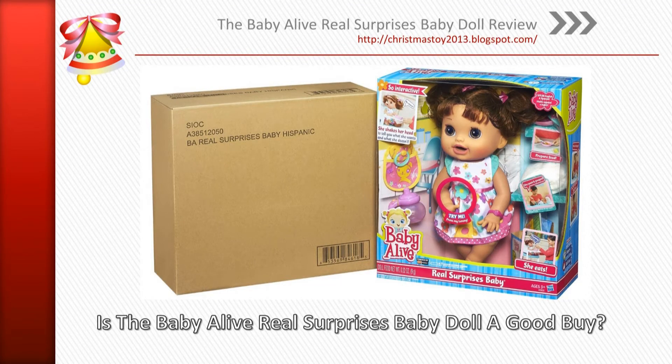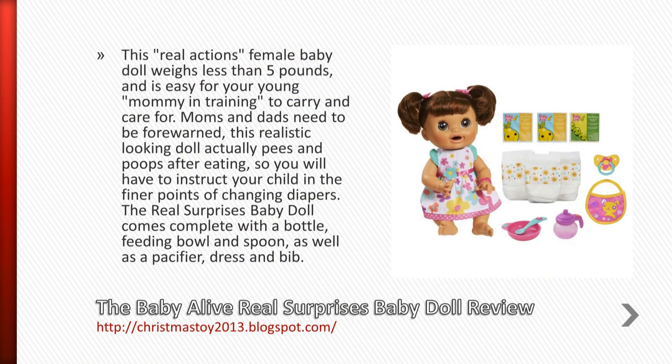Howdy! My name is John, and I am here to tell you about the Baby Alive Real Surprises Baby Doll. Is the Baby Alive Real Surprises Baby Doll a good buy?